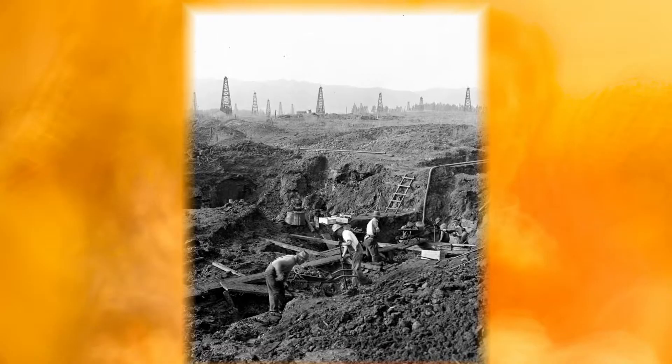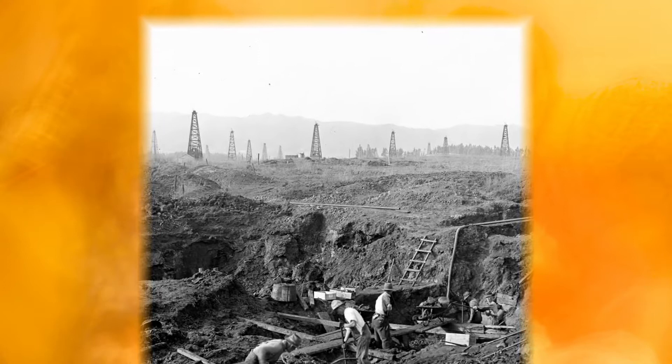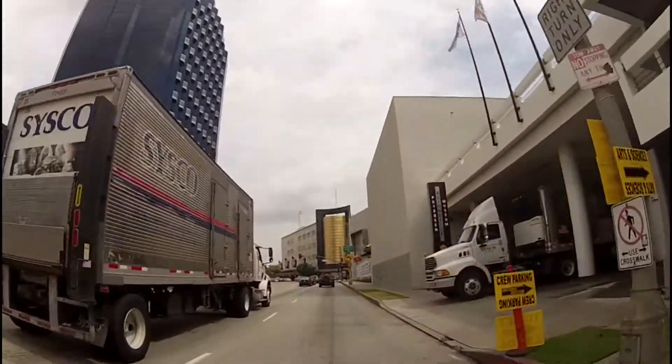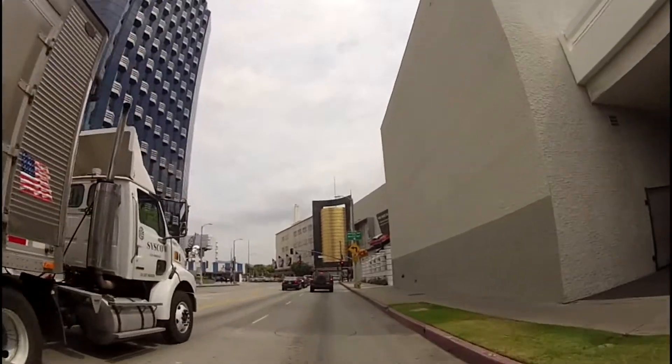To get a sense of the local methane threat, you have to understand that prehistoric beasts aren't the only ones who have been wallowing about in the oil tar bubbling up here. More than a century ago, petroleum companies began drilling for black gold, sinking more than 400 wells to get at it before they were done. As the city developed, the wells got shut down and covered up.